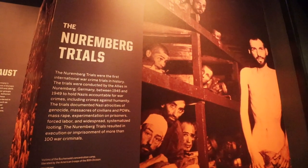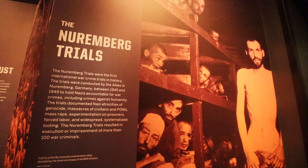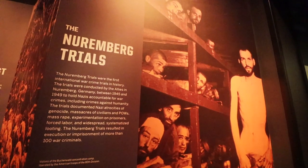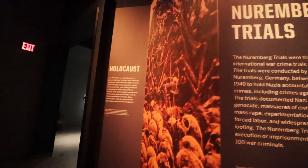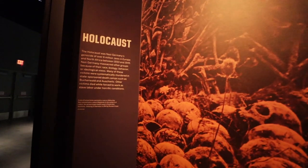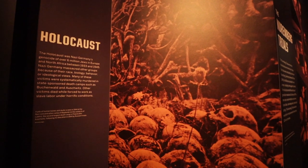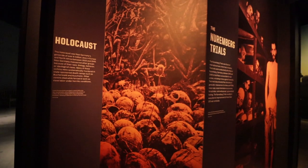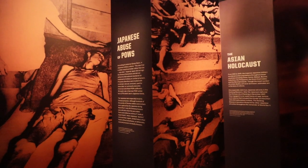These trials were a really tragic moment in history that affected so many — many did not make it out of this time. This particular area talks about not only that but the Holocaust itself, with a lot of graphic images that are a little harder to process. Six million Jews living in Europe and North Africa between 1933 and 1945 were massacred, based on race, biology, and behavior. Something that isn't covered quite as frequently is actually the Asian Holocaust and the Japanese abuse of POWs.